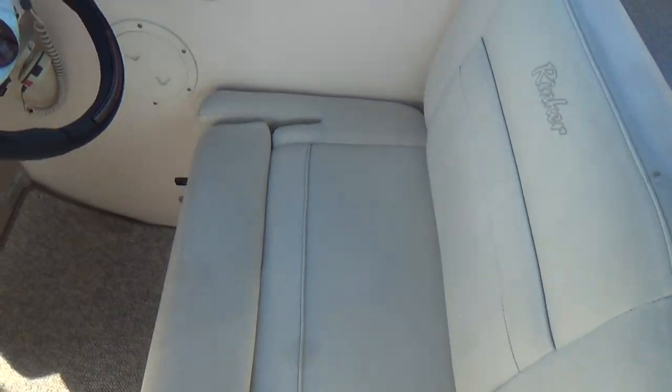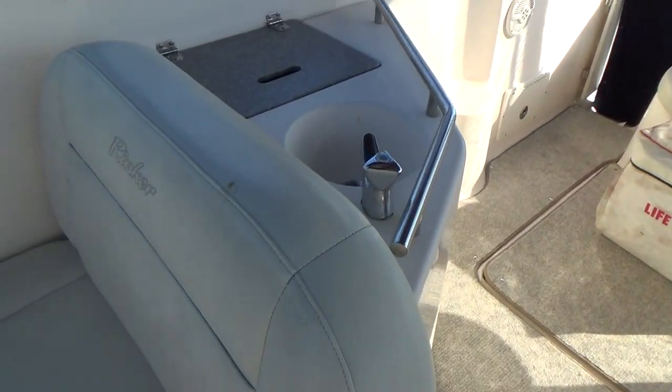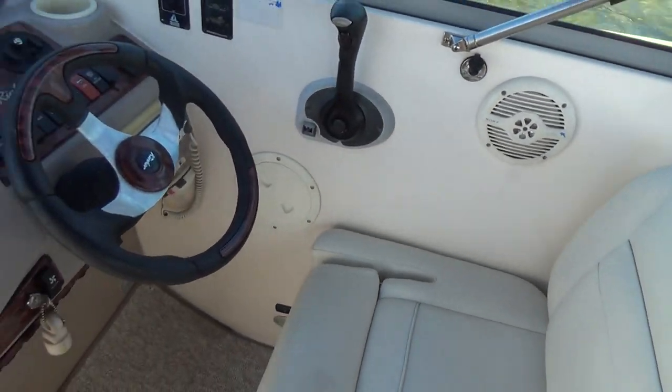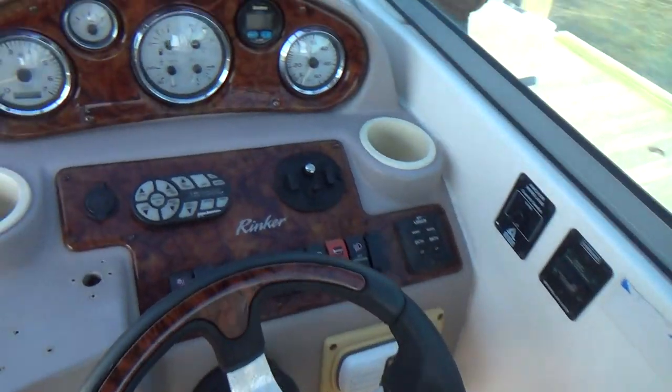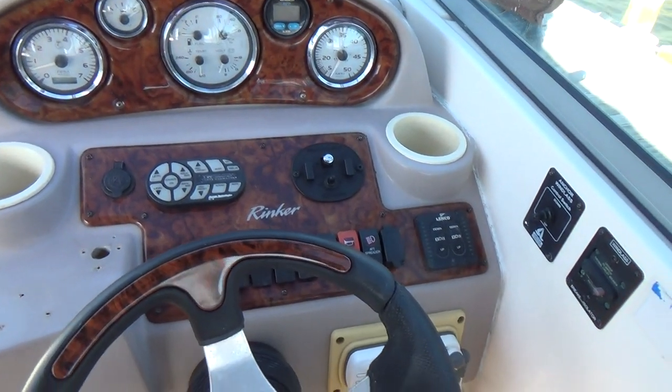All the upholstery in the boat shows very well — some minor discoloring, but everything is still soft to the touch. A little bit of staining, very minor, still in good shape. Up on the helm, we have a compass and standard gauge instrumentation, and a remote stereo.